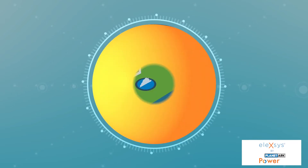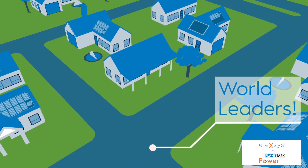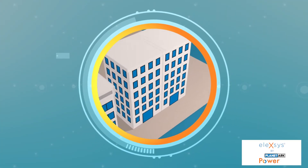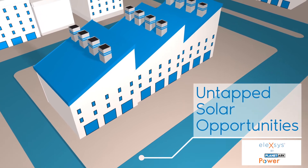Australian households are charging forward into a renewable energy future. We've reached the highest per capita rate of residential rooftop solar systems in the world. But when it comes to commercial and industrial scale solar, Australia is lagging way behind. Why is this huge opportunity being ignored?